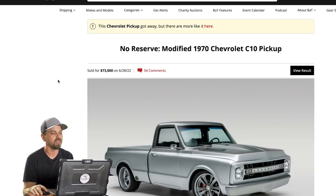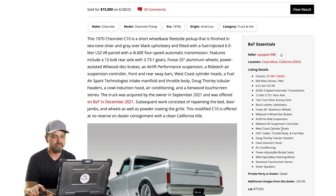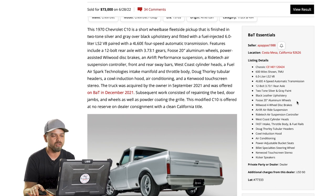Last one — no reserve, this is a Bring A Trailer auction: a 1970 C10. These Bring A Trailer ads are very descriptive, which is great because you really know what you're getting and don't have to ask a million questions. The essentials: 600 miles on the completed build, 6-liter LS2 all-aluminum engine, 4L60E 4-speed, 12-bolt with 3.73s, two-tone paint, black leather upholstery, Foose 20-inch wheels, Wilwood disc brakes, Airlift air-ride suspension with a RideTech controller, West Coast cylinder heads, throttle body intake, headers, cowl hood, and power adjustable bucket seats.